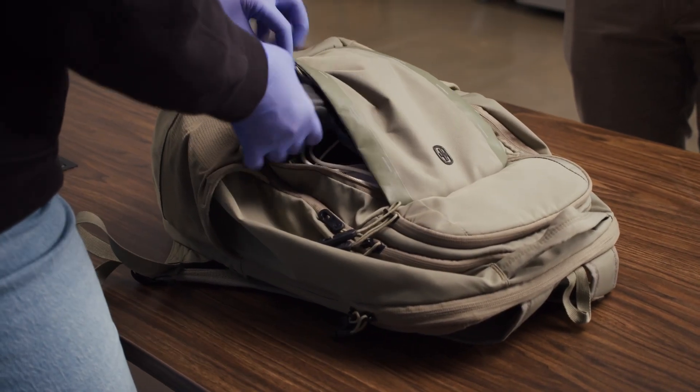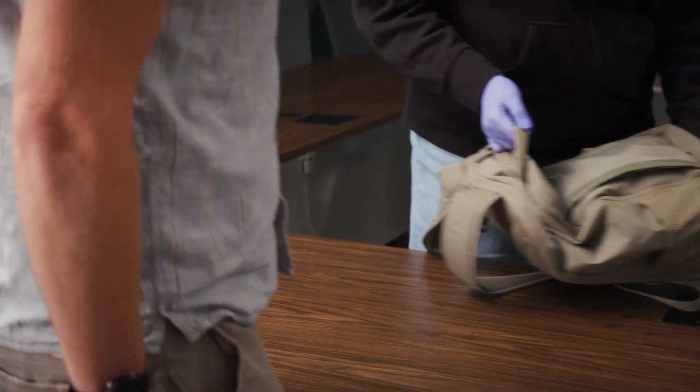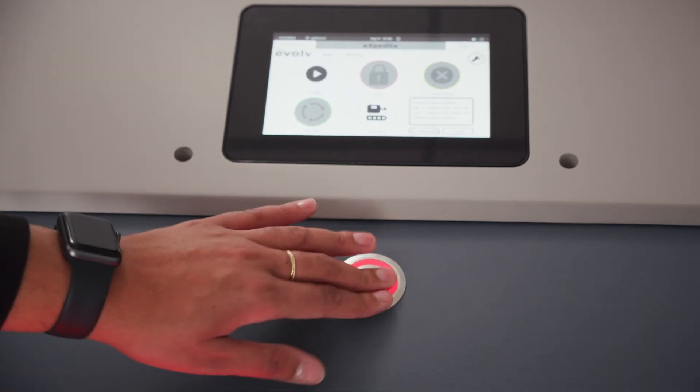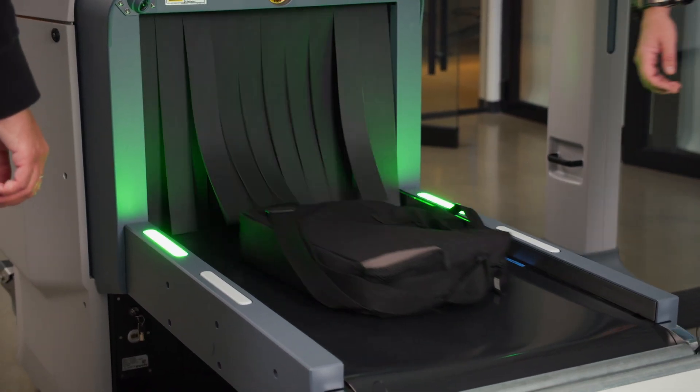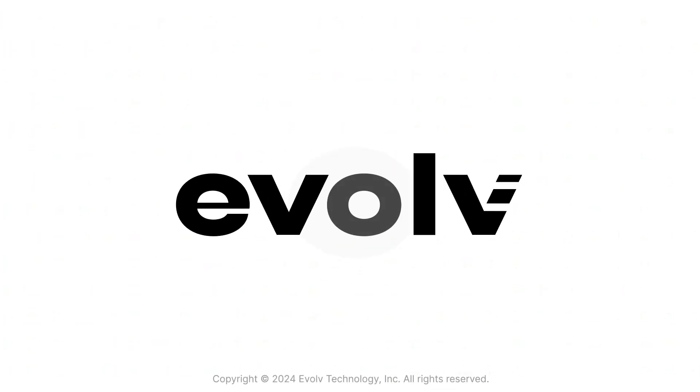This combined solution with the Evolve Express is designed to detect more threats without putting an excess burden on patrons and security teams, offering another layer of support for concealed weapons detection.